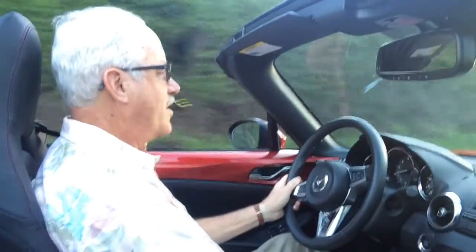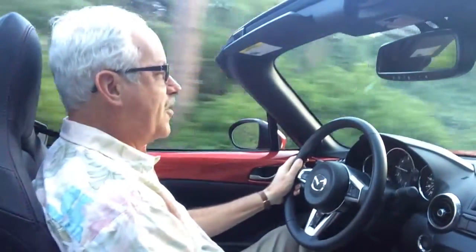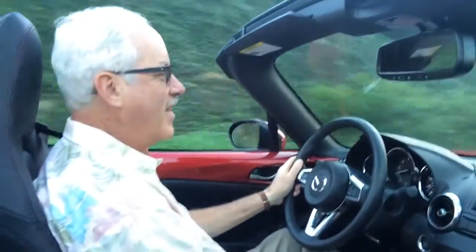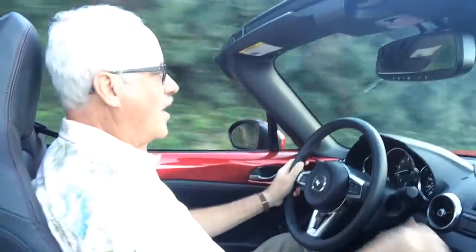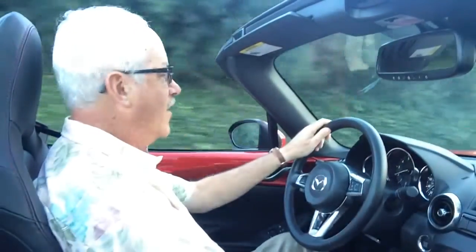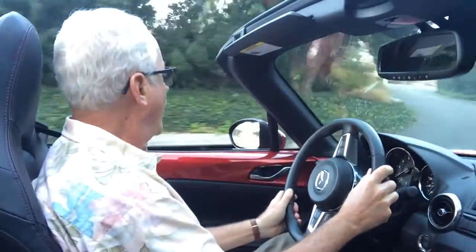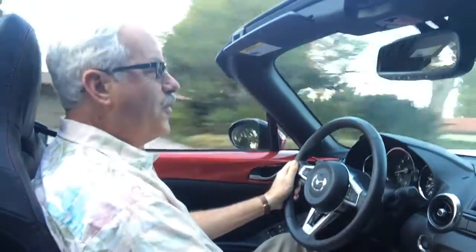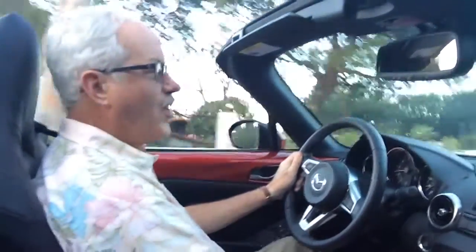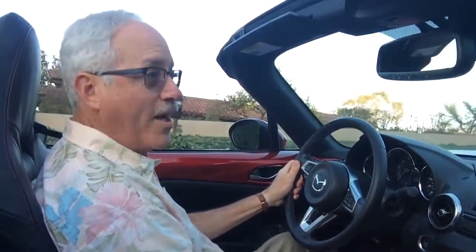So many cars when they're redone over time are not really the same as when they first came out — we can think of a lot of examples — but the Miata is just a blast to drive. This one has the manual gearbox, which makes it even more fun. I'm going through some nice twisty turns here.